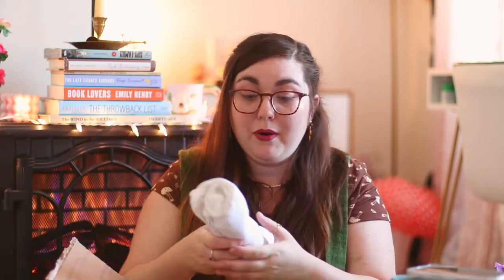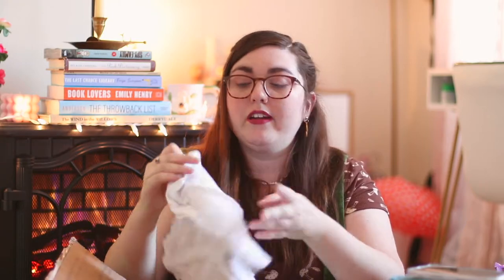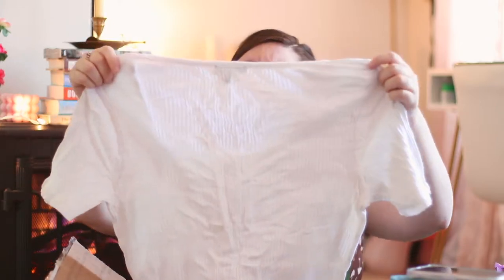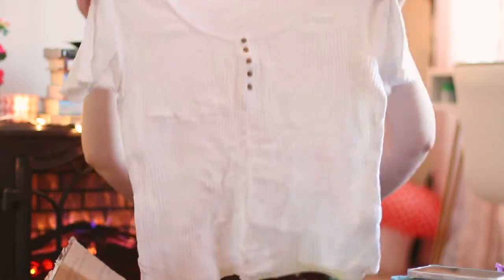I think this might be the same as the yellow shirt I opened before but in white — which I will not complain about. It's not exactly the same but similar. This is from J.Crew — I'm gonna say it's a large. It's a white sort of scoop neck ribbed top, very cute, this will definitely fit. I've been wanting to get some more just like basics so this is again very fortuitous. Really excited about this.